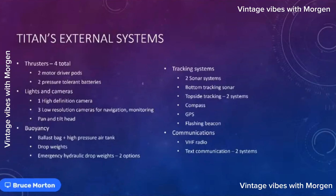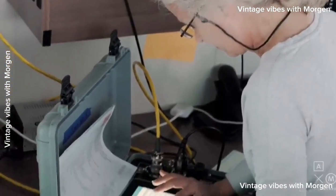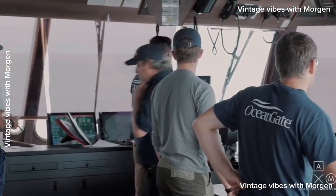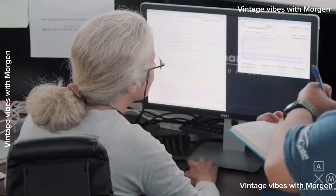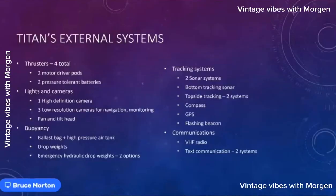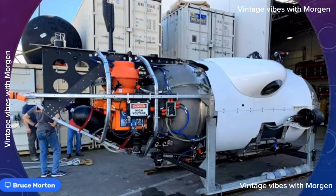There's a VHF radio for surface communication. Underwater we send and receive communication via a sonar modem — it's like texting, not voice. It's all just typing.